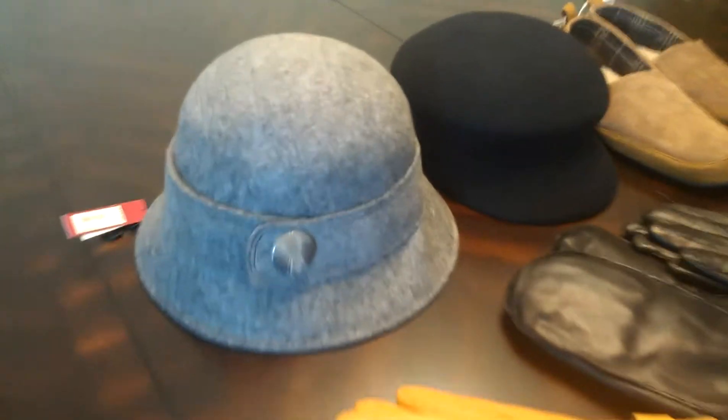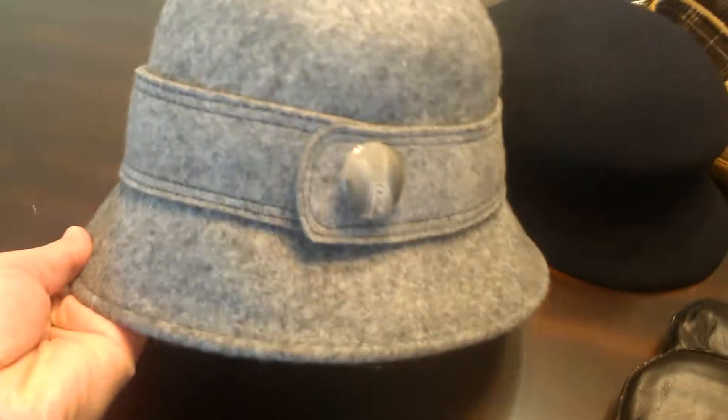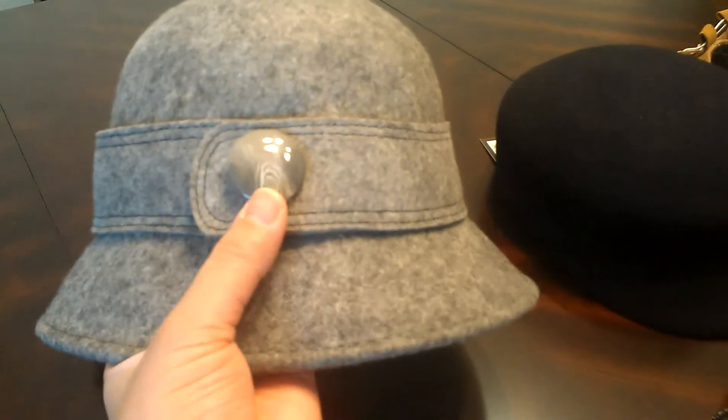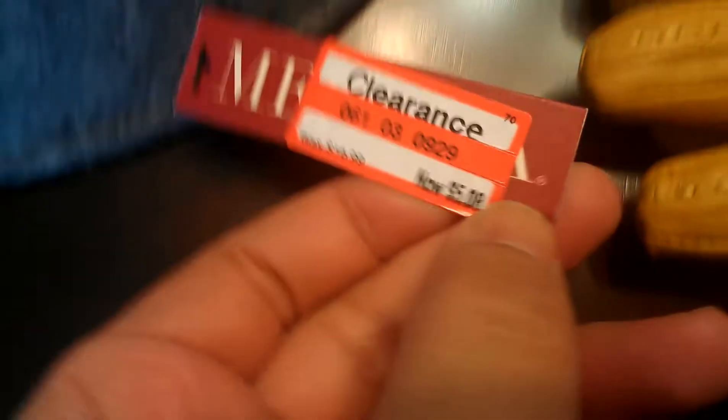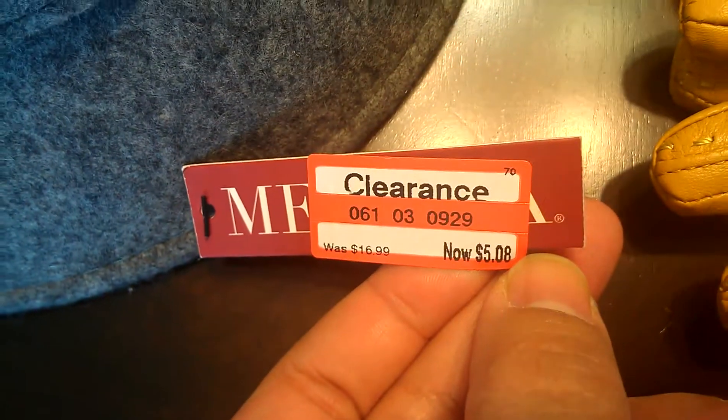I'm a really big hat person so I got this hat right here. It has the button detail — I think it's so cute. And here's how it looks. It was originally $16.99 and I got it for $5.08, so I thought that was a good deal.